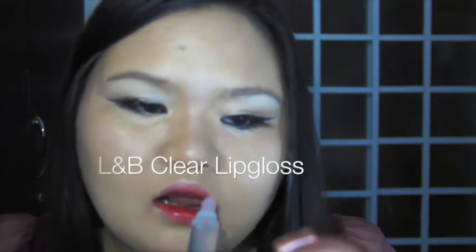I promise this is the last step — I will be applying some clear lip gloss to make the lips look glossy, which is really perfect to complement the eye makeup.